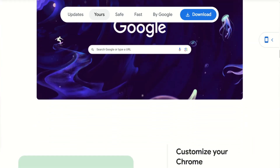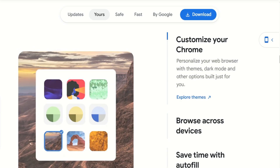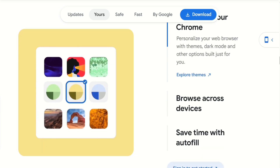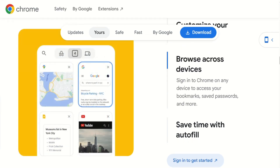Chrome has added some AI features recently, but they feel like afterthoughts — basic writing assistance and smart search suggestions, nothing that fundamentally changes how you browse. It's still the same Chrome with AI sprinkles.